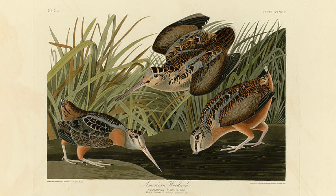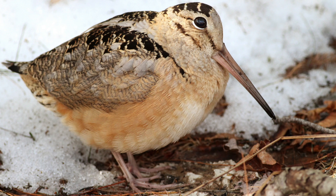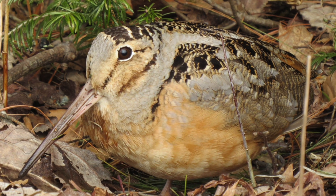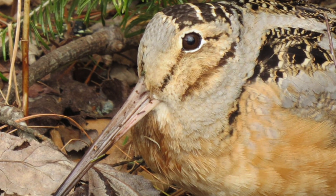The American Woodcock is a well-known bird to many birders in the northeast, and goes by many names, such as the Labrador Twister, Bog Sucker, Mud Snipe, and Timberdoodle. Despite its many colloquial names, the woodcock has fascinated birders and hikers alike.